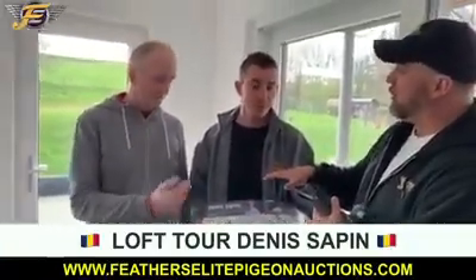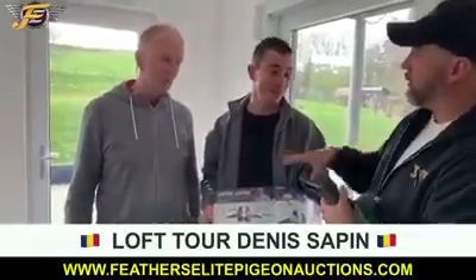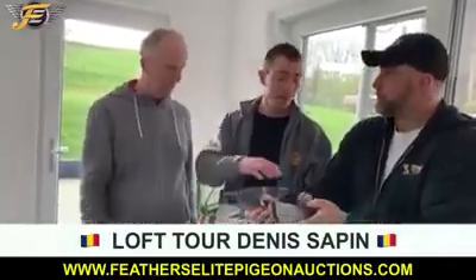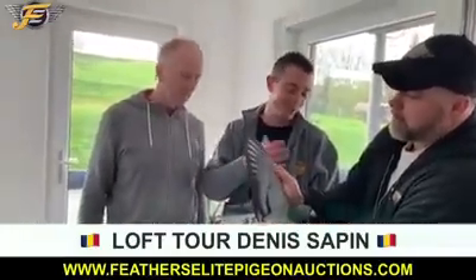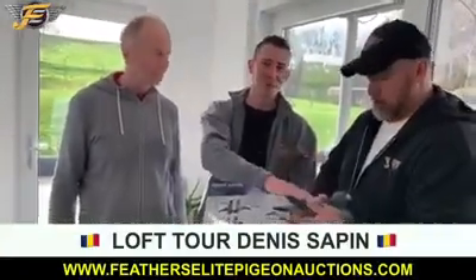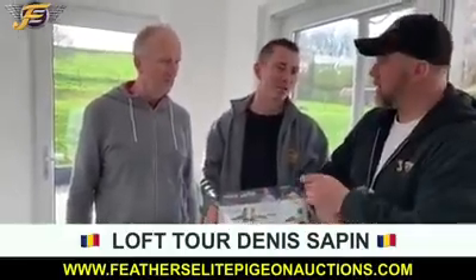You fly these pigeons as well and you work with Denis. And the sister of the Olympic pigeon — his sister was an Olympic pigeon. The problem is it's not in the book; the book can only hold so many pigeons. But I have a sister of him and I flew last year also First Provincial against 400 kilometers.